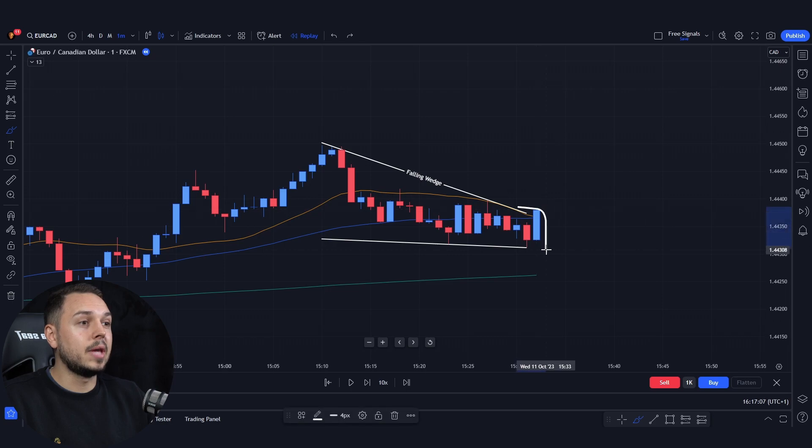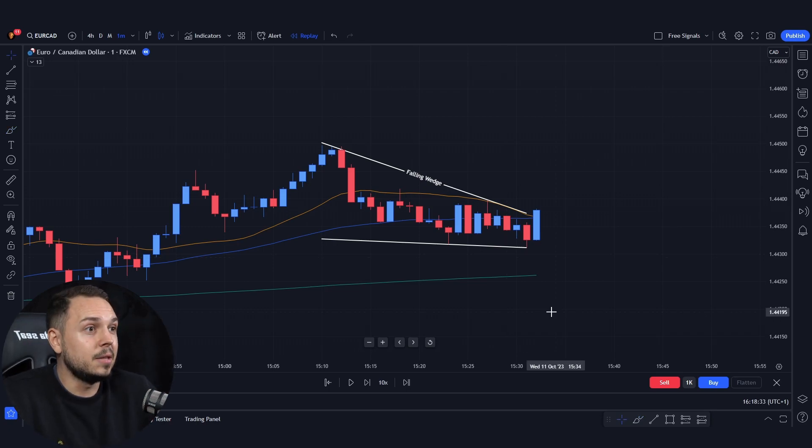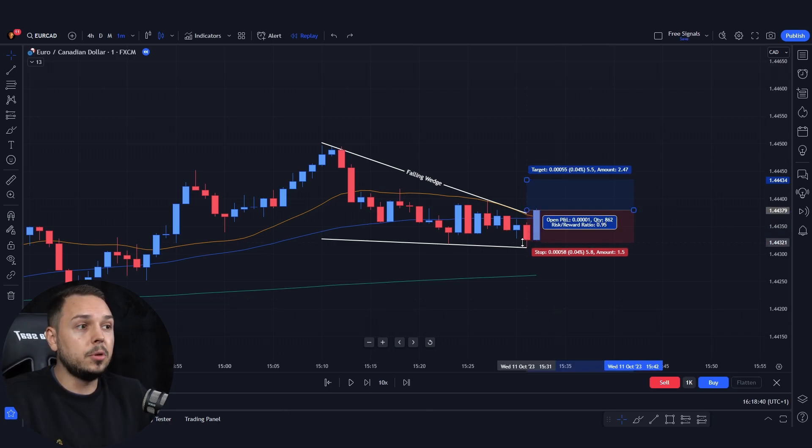This big blue candlestick is swallowing the previous red candlestick, which means there were a lot of sellers pushing the market down. What happened next minute? Buyers came through, slapped them in the head and went towards the upside. So we understand that we should be entering on this candlestick price action. Our stop loss should be just slightly below the falling wedge, which would be around 8 pips.